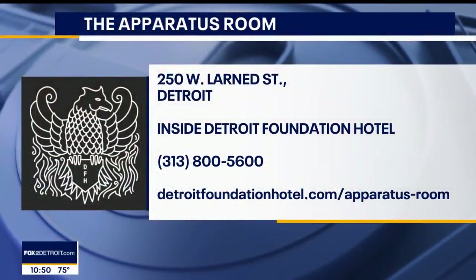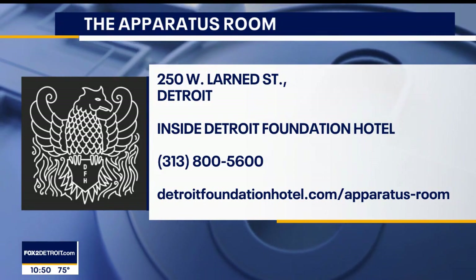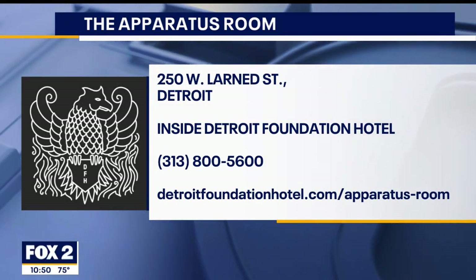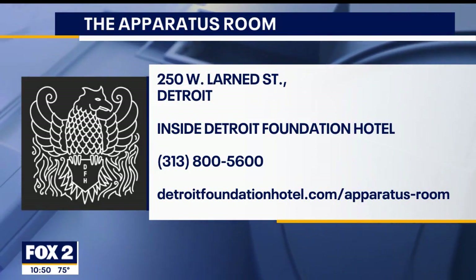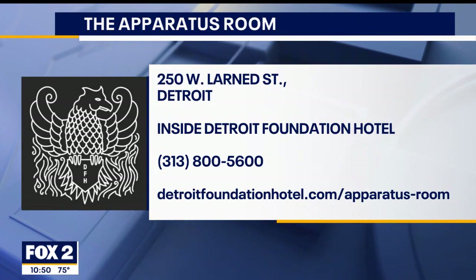Very exciting. Well Liz, this is great — lots of great wines and cheeses. There's also a new executive chef at the Apparatus Room — a good friend of mine, very excited about that. Inside the Foundation Hotel in downtown Detroit, just across from the Huntington Center — Detroit Foundation Hotel, Apparatus Room.